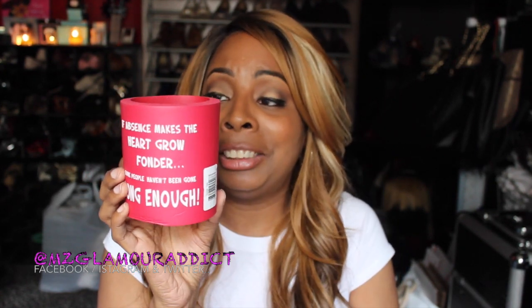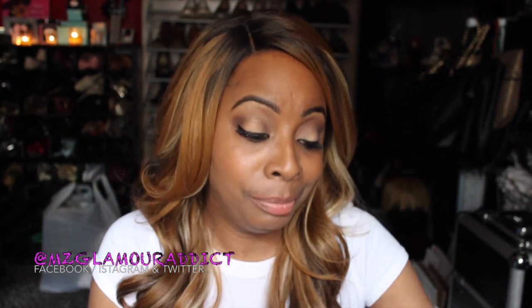I also picked this up — I'm calling it a coaster because you stick your bottle or can right into it. But I bought it for what it says: 'If absence makes the heart grow fonder, some people haven't been gone long enough.' I love that quote. If that ain't facts, I don't know what is!